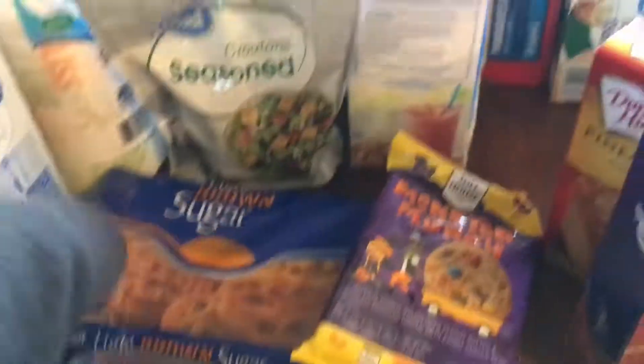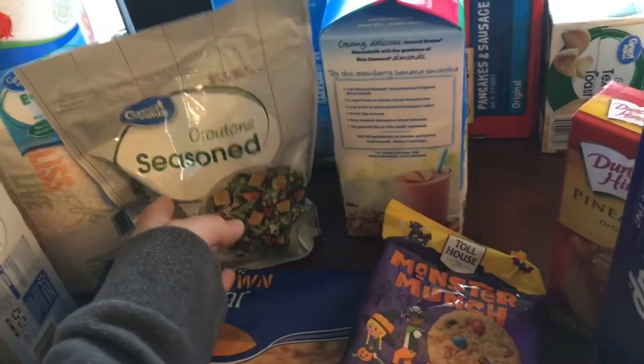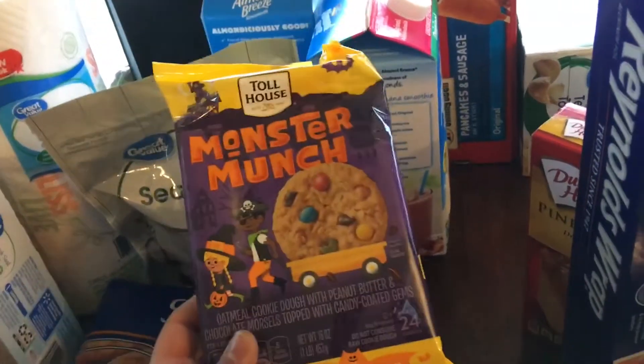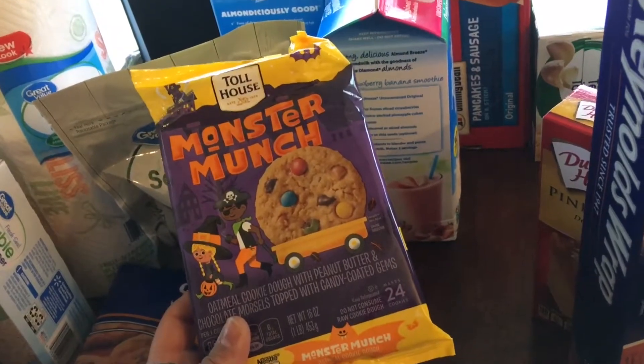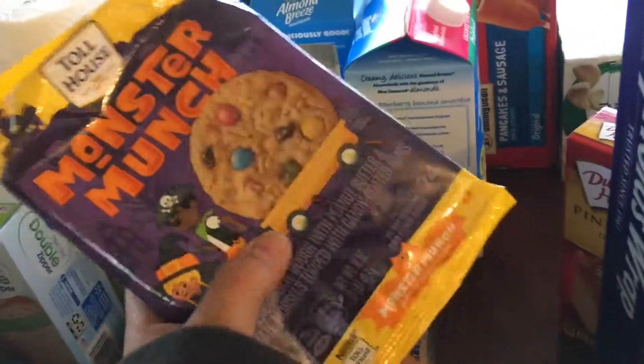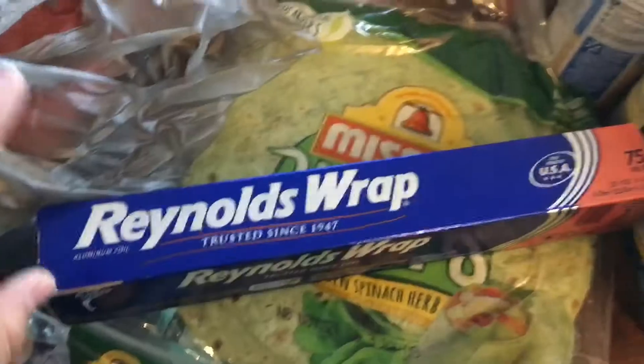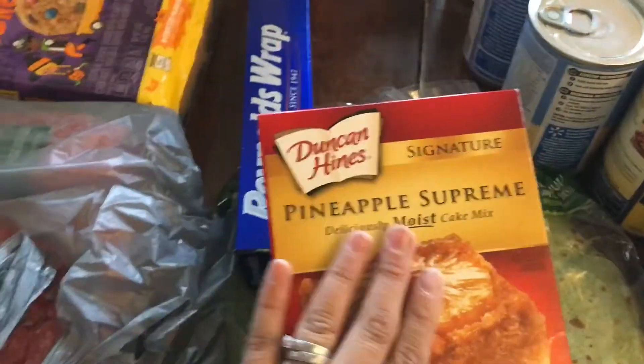I got Great Value real bacon pieces for salad, light brown sugar for my pineapple upside-down cake, Great Value seasoned croutons, Toll House monster munch cookie dough, some blackberries, Mission spinach wraps, and some more foil wrap.